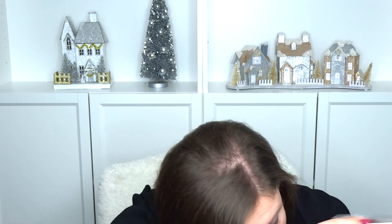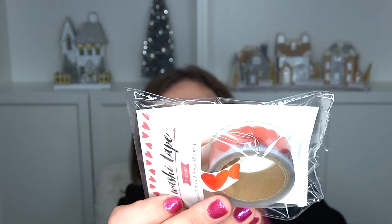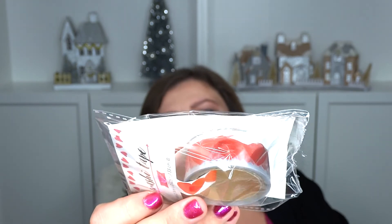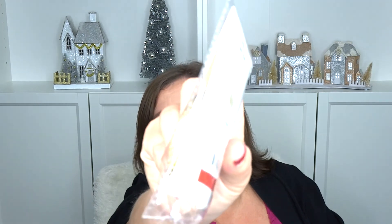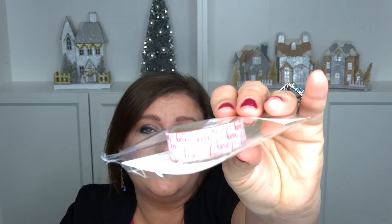Then for a little bit of crafting, I got some washi tape. This one has hearts — all red hearts. The washi tape were all a dollar. This one is just gold, like sparkly gold. Then this one says love all over it.